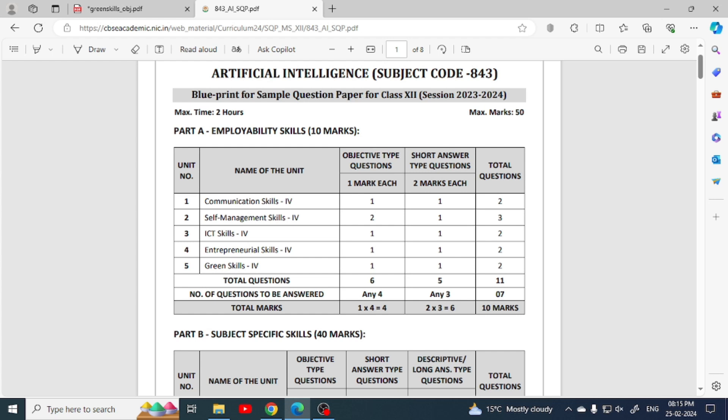If you check the blueprint of the question paper, you will see the marks — objective type 6, 2 from self-management and 1 from other units in which you will attempt 4. You will see the marks in each unit and you have to attempt any 3 out of 5 questions. So if you leave one unit, you can easily attempt the questions. For example, there are a lot of sessions in ICT skills, so you can leave this unit.